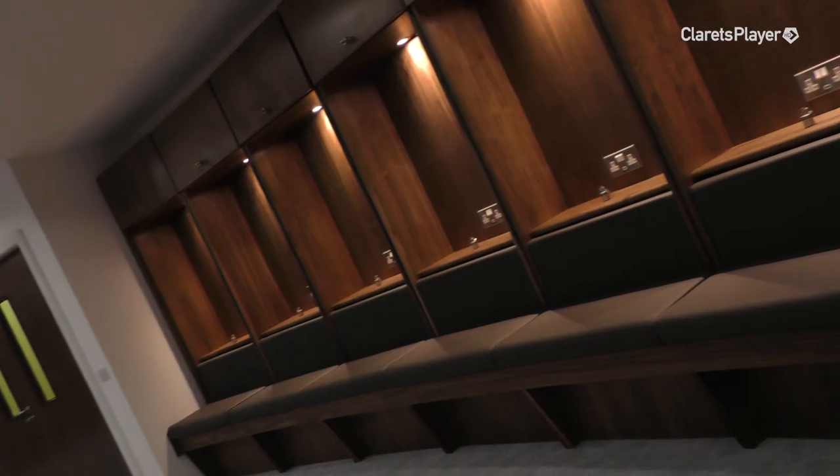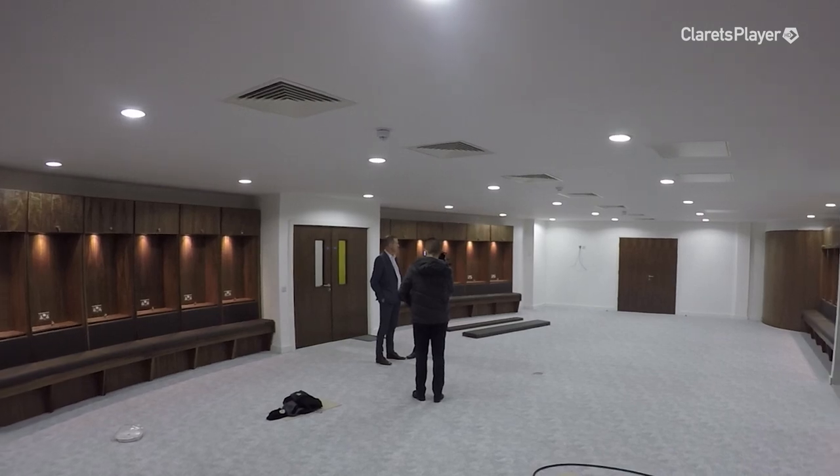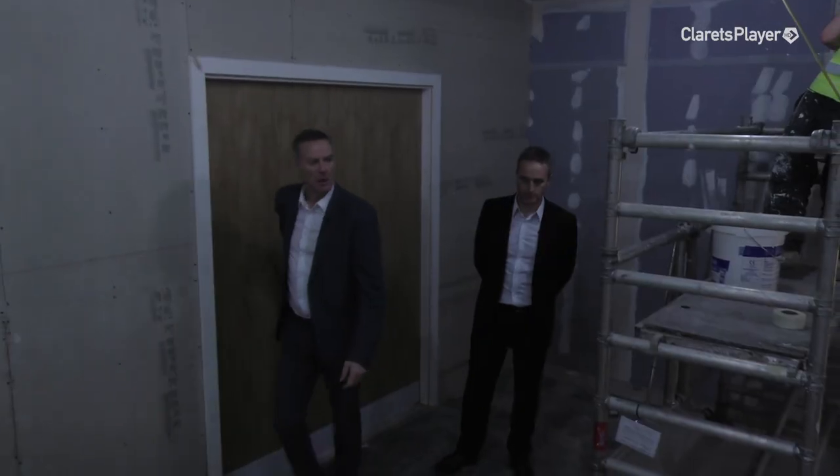Little things matter, like where to charge your phone - it's key that we get the environment right so players feel comfortable here. There's also room for growth - it appears there are more spaces than in the old dressing room. The old building was designed around a lesser squad but the Premier League demands a bigger squad. This certainly houses what we've currently got and allows for expansion.